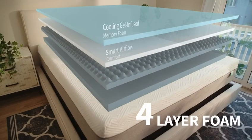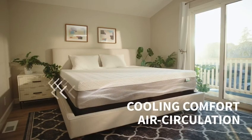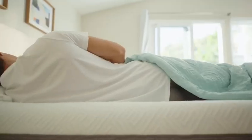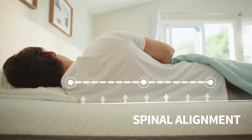Its 4-Layer All-Foam System delivers maximum coziness and premium spinal support, with its gel-infused memory foam and bamboo mattress cover that enhances breathability. At just the perfect firmness, your spine will have full support, and your back will thank us.